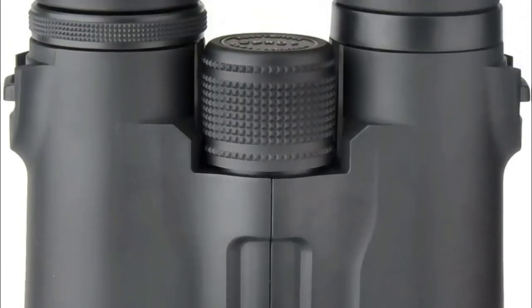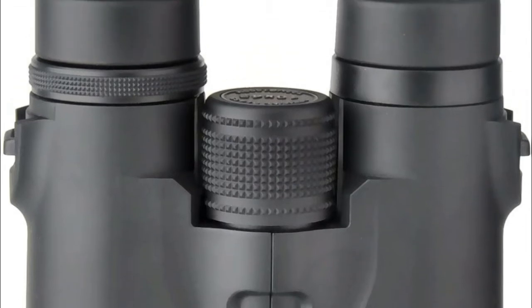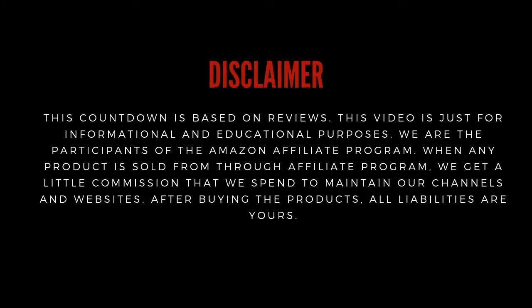For more, check out the review list below in the description. Don't forget to subscribe to get our latest videos! I'll see you next time.